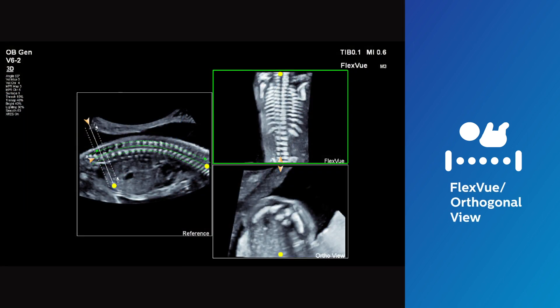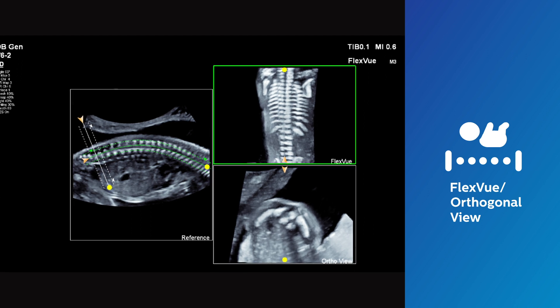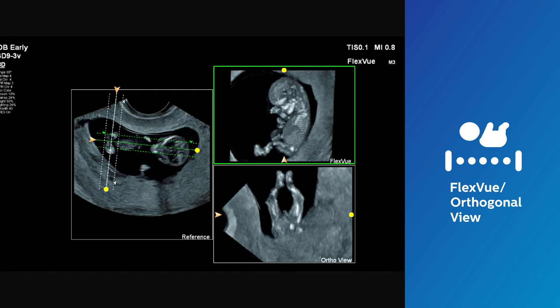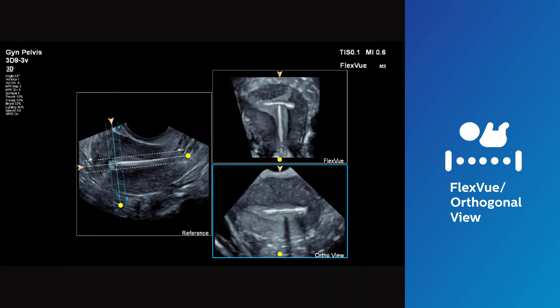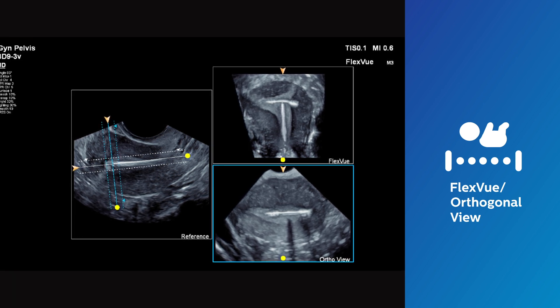FlexView with orthogonal view allows visualization of technically difficult anatomical views from 3D volumes that are essential for diagnosis. Display of curved anatomical structures such as the fetal spine or uterus in simultaneous dual planar views are now made possible.